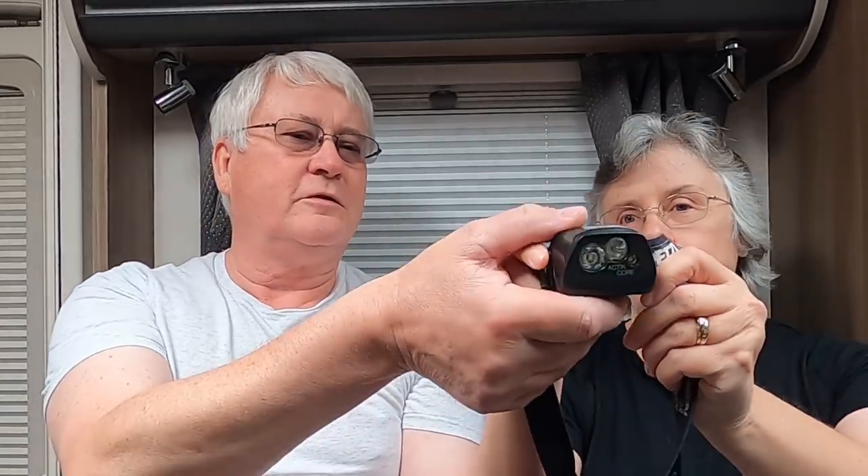At number five we have the head torch. I hesitated about buying this because it's quite expensive — about 40 to 50 pounds — but it's a rechargeable head torch and it is incredibly bright. It's got three settings and a flashing mode as well.